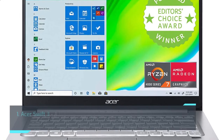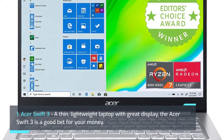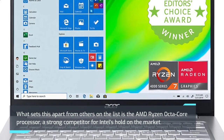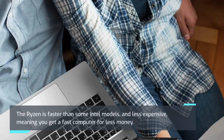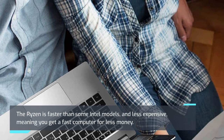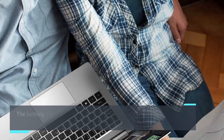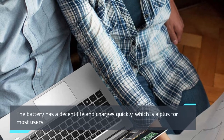1. Acer Swift 3. A thin, lightweight laptop with great display, the Acer Swift 3 is a good bet for your money. What sets this apart from others on the list is the AMD Ryzen Octa-Core processor, a strong competitor for Intel's hold on the market. The Ryzen is faster than some Intel models and less expensive, meaning you get a fast computer for less money. Weighing in at only 2.7 pounds, you'll be able to carry this laptop around with no issues. The battery has a decent life and charges quickly, which is A-plus for most users.